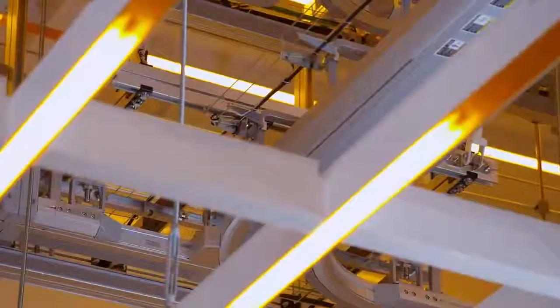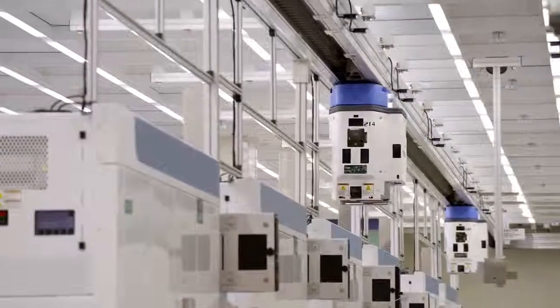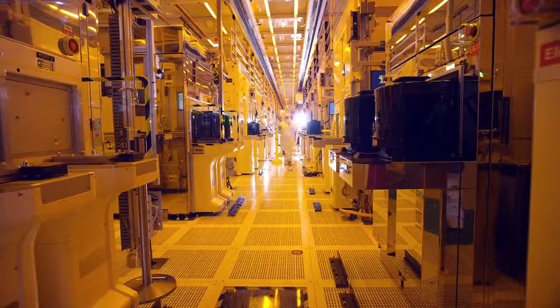In the old days, if our automation went down, it probably wasn't as important — the factory still ran. But today, if major parts of our automation system go down, the factory stops.